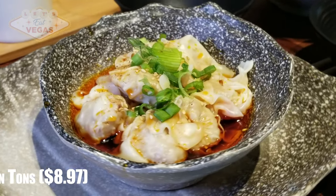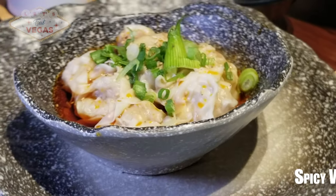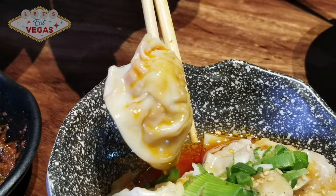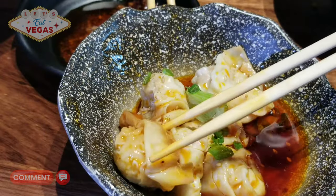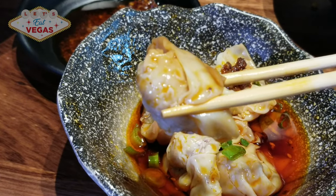We started off this wonderful meal with these amazing spicy wontons. Not only were they hand wrapped, but the dough is made from scratch and it's like no other you'll ever taste. At Shang Artisan Noodles, you won't find the typical store-bought skins where wonton sheets are stamped out in soulless factories and packaged in plastic. These are the real deal, and the filling — wow — is sensational.